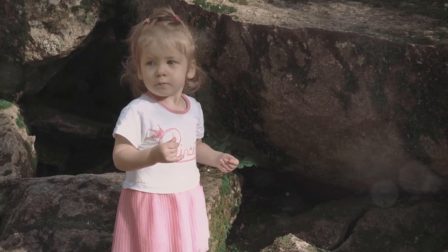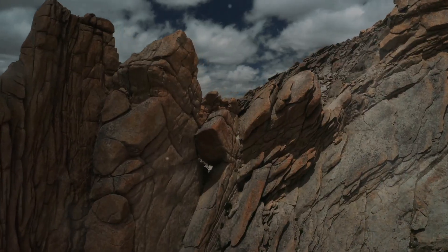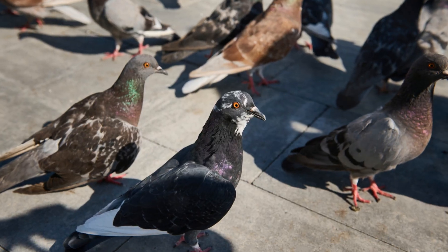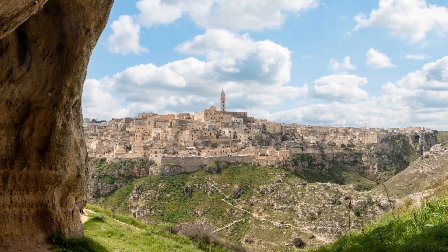So the next time you pick up a rock, take a moment to appreciate its journey. Imagine the forces that shaped it, the environments it experienced, and the stories it holds within its depths. For in every rock, we find a connection to the vastness of time and the intricate workings of our planet.